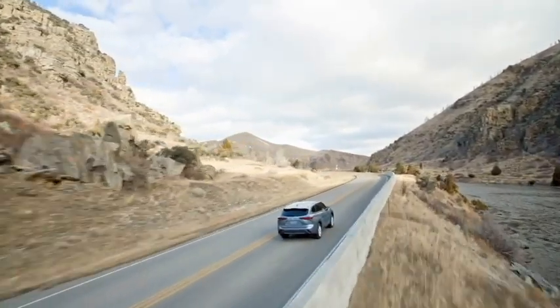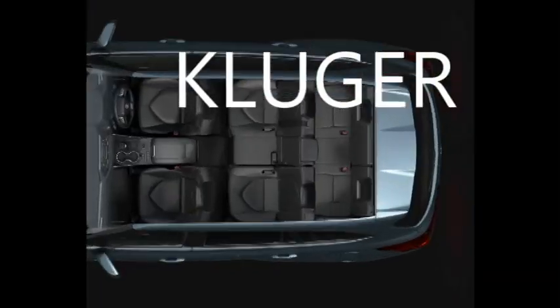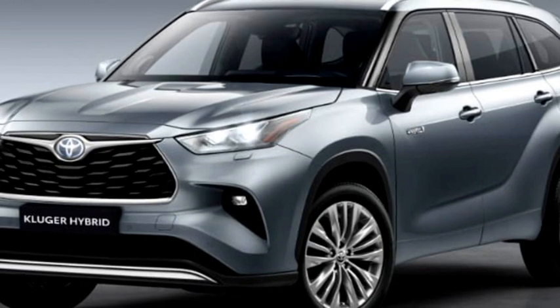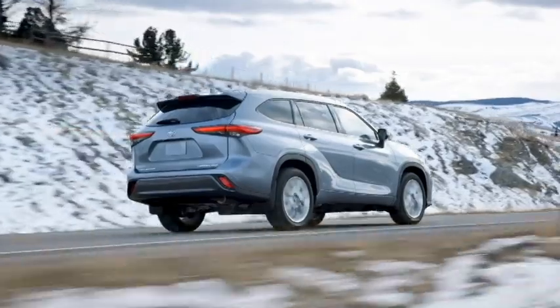The famous Japanese carmaker Toyota is now working to bring an all-new family SUV to the Indian market, named the Kluger. The SUV is already running in American markets under the name Highlander. It will come with a brand new sophisticated design and powerful on-road stance along with Toyota's latest safety technology. The SUV is based on Toyota's TNGA platform.